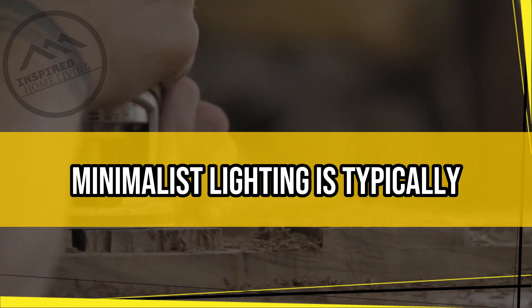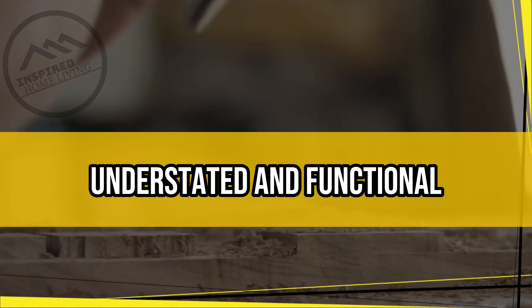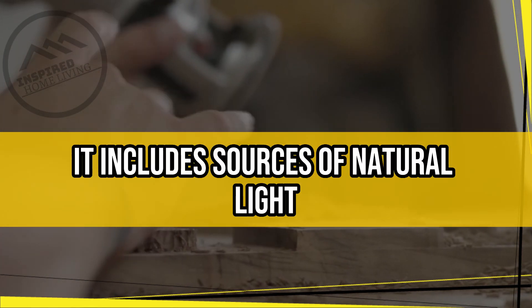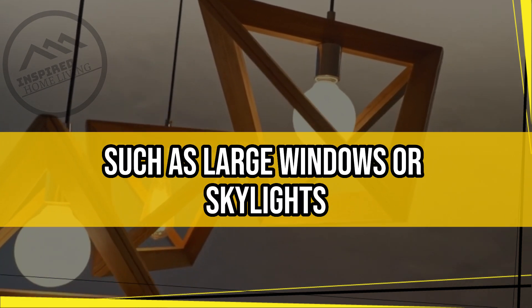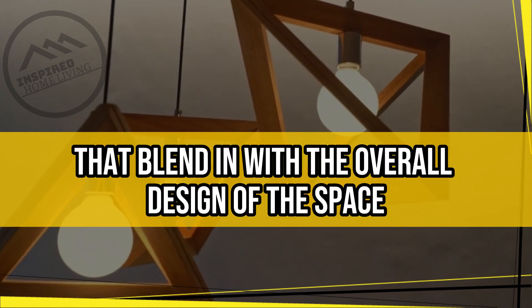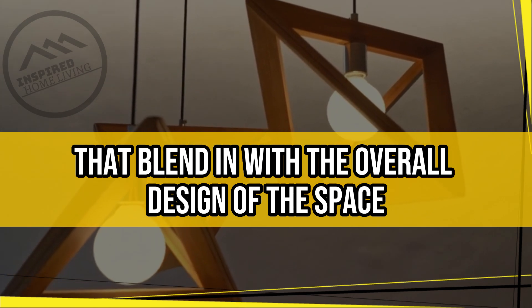Simple Lighting. Minimalist lighting is typically understated and functional. It includes sources of natural light such as large windows or skylights, as well as simple light fixtures that blend in with the overall design of the space.